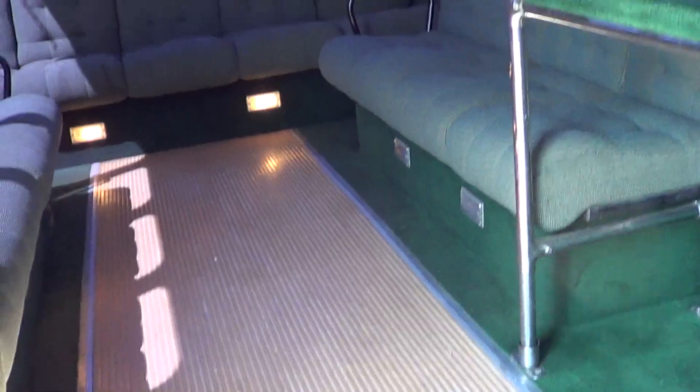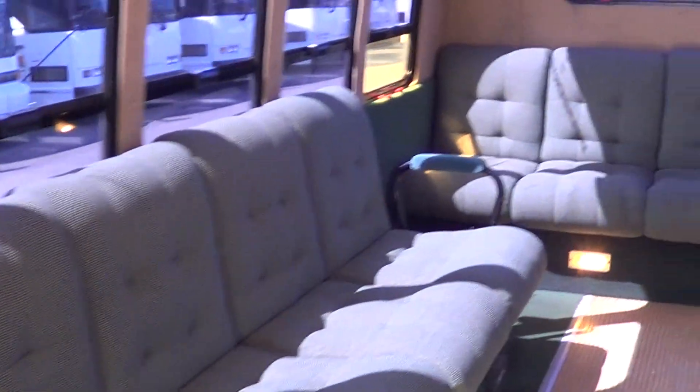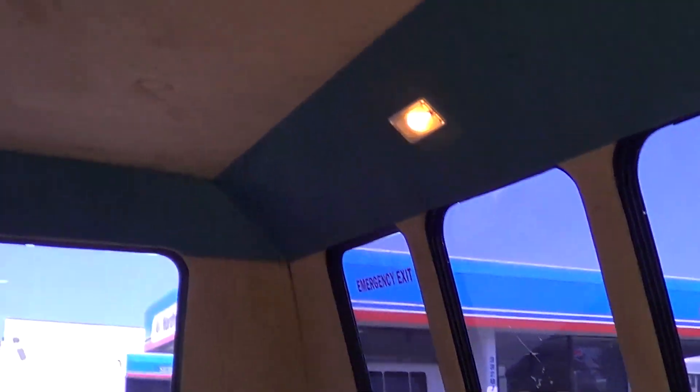Here are your dome lights and some kick panel lights. I see a couple of them might be out, but there are 14 rear passenger seats. Nice and comfy with padded upholstery on the interior to help keep the noise down.